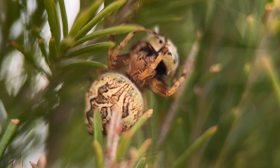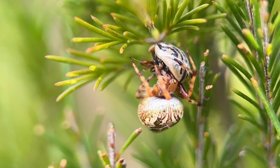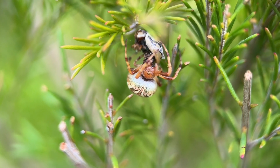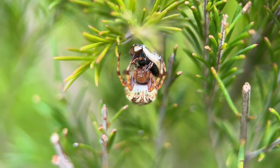Spiders also play a really important role in the ecosystem. They help to control pests and they maintain a balance, keeping numbers of other insects in check while they enjoy a free meal.